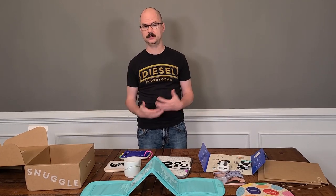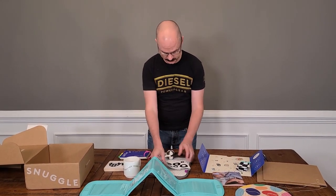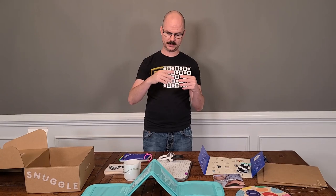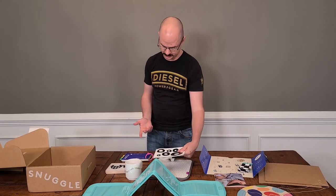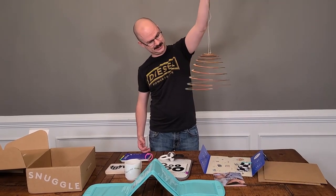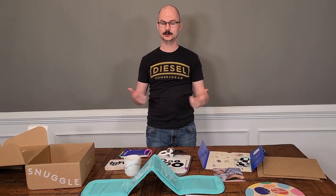So far everything is really nice quality. The cards came a little bent — I think they maybe could have done better on the packaging for that. But other than that, everything looks really nice quality. This mobile looks really cool and I'm excited to see how he looks at it. We'll be back with the second half of the video, so stay tuned.